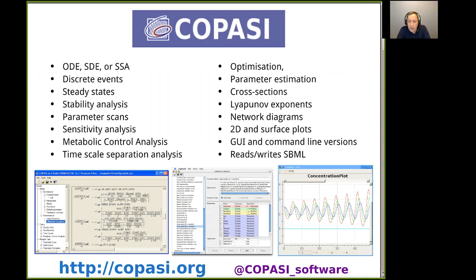COPASI has a number of simulation types and analyses. Most of the units of computation involve either solving differential equations — either ODEs or stochastic differential equations — or running the so-called stochastic simulation algorithm, which is the Gillespie algorithm, a continuous time discrete event simulation. Discrete events can also be added onto the ODEs or SDEs. We also calculate steady state analysis, stability, parameter scans or parameter sweeps, and sensitivity analysis.